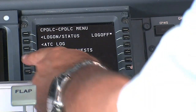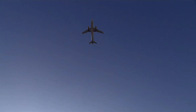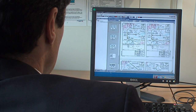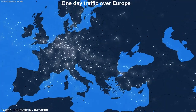All aircraft have to comply with airspace constraints and traffic rules. Flights taking off, landing, or crossing European airspace have to file a flight plan which gives the place and time of departure, the routes that will be followed, and the destination. This principle applies to both civilian and military aircraft following instrument flight rules.